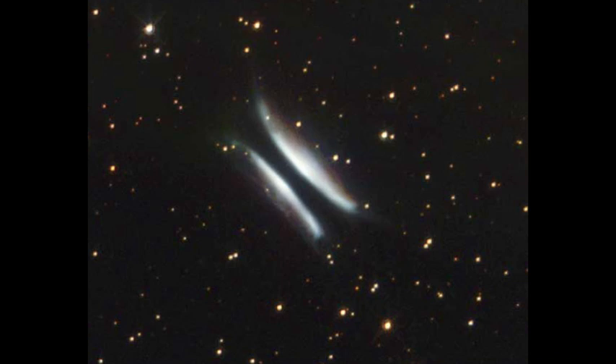This baby star at the heart of the hamburger is probably somewhere in the range of two to three times the mass of our Sun. We can't rule out the possibility that it is two stars — a binary pair circling each other in the middle.